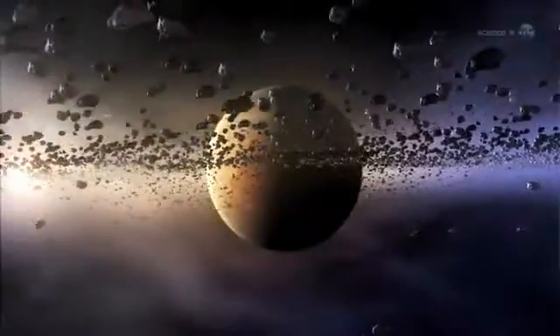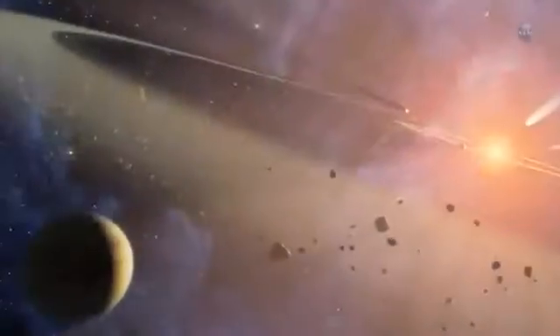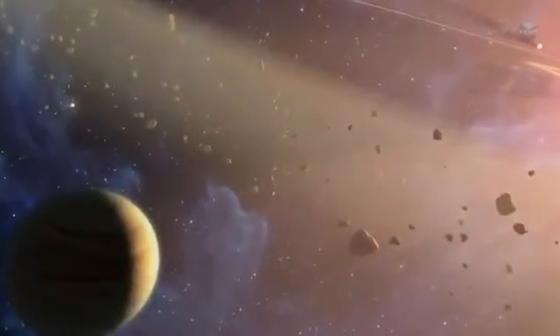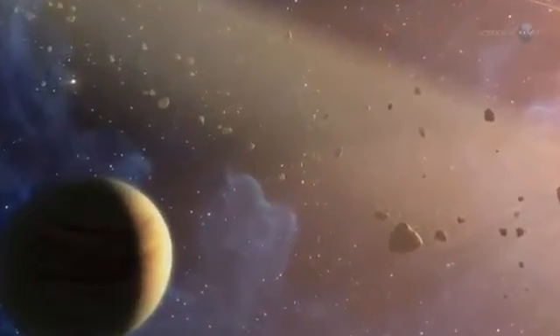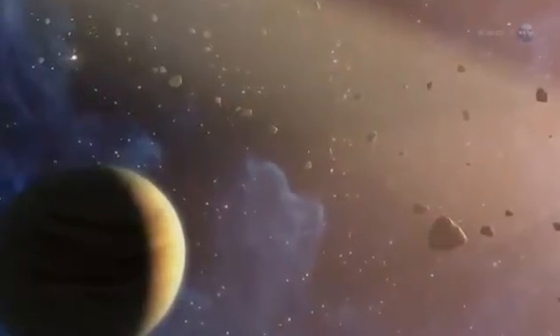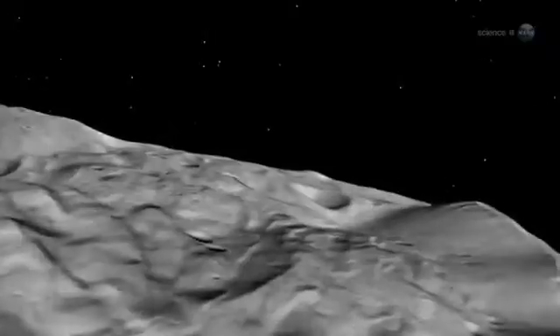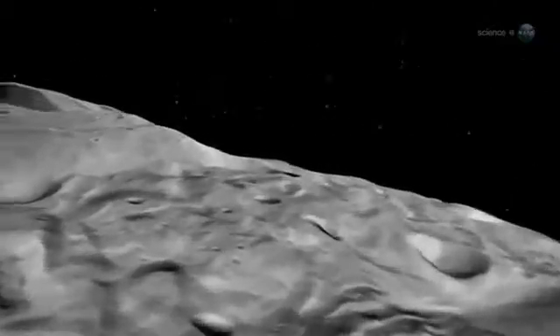Researchers believe this process also happened to Vesta. The story begins about 4.57 billion years ago, when the planets of the solar system started forming from the primordial solar nebula. As Jupiter gathered itself together, its powerful gravity stirred up the material in the asteroid belt so objects there could no longer coalesce. Vesta was in the process of growing into a full-fledged planet when Jupiter interrupted the process. Although Vesta's growth was stunted, it is still differentiated like a true planet.